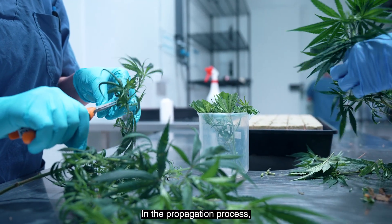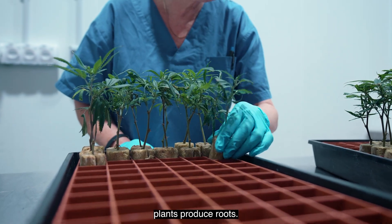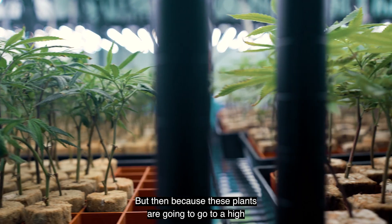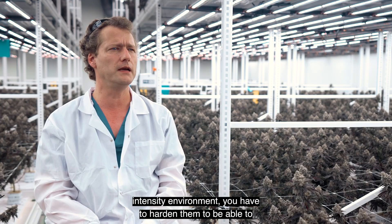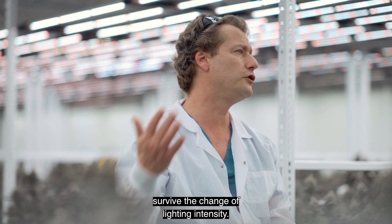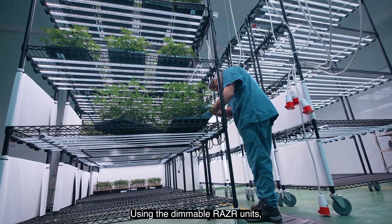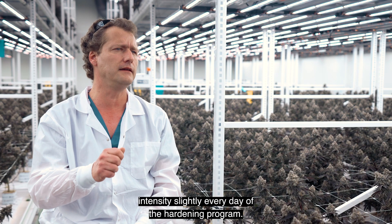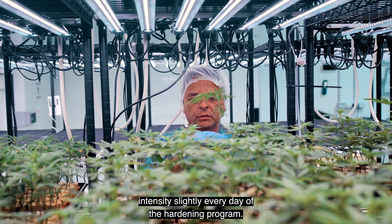In the propagation process, you want to use very low lighting until the plants produce roots. But then, because these plants are going to go to a high intensity environment, you have to harden them to be able to survive the change of lighting intensity. Using the dimmable Razor units, we can achieve some of that hardening by increasing the intensity slightly every day of the hardening program.